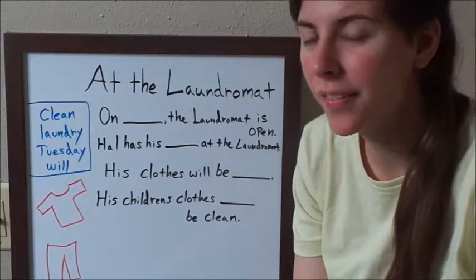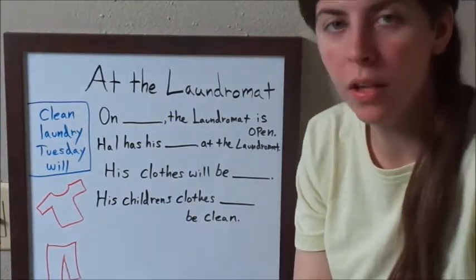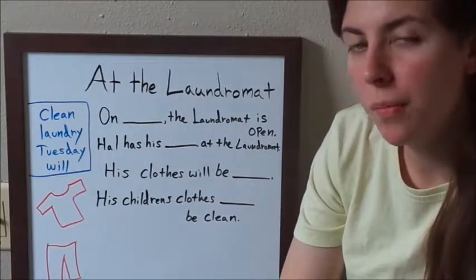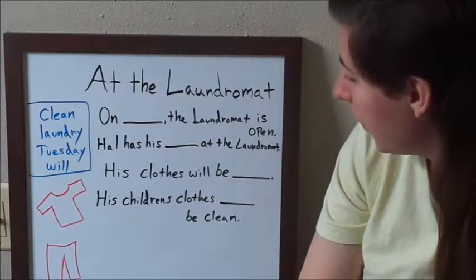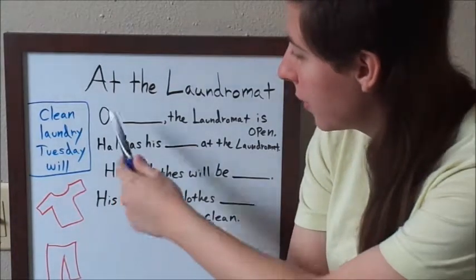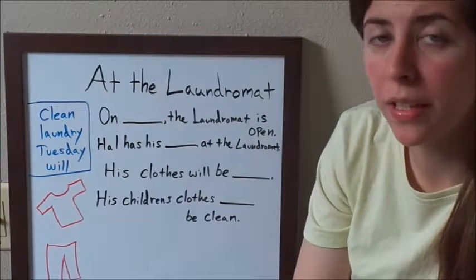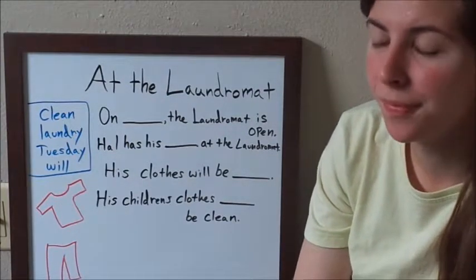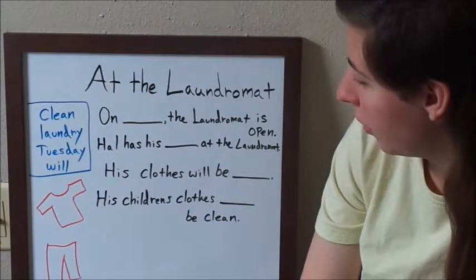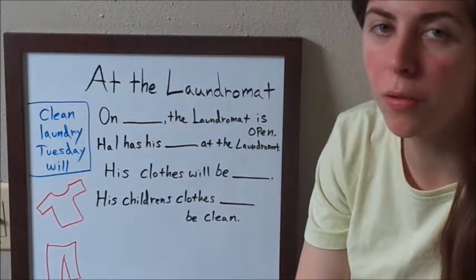This next practice video is going to be called 'At the Laundromat.' I'll give you guys a few minutes to look it over, and from these choices, you'll see which word fits best in each sentence. After you've had a minute or two to look at it, I'll let you know what the answers are, or we'll go through them together.